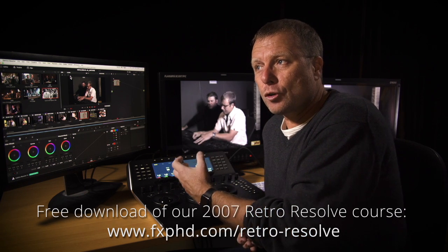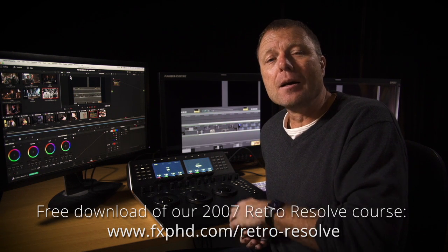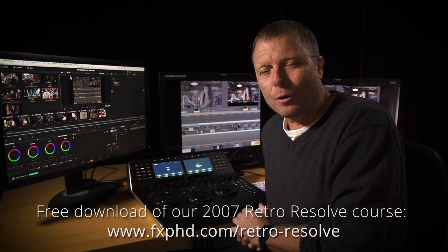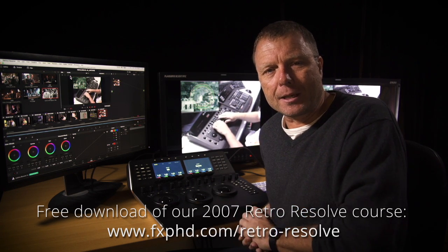I worked through the software and hardware. There's a lesson where I work off film — it shows me lacing up a telecine machine. Mike comes in and plays the client with me. So they're great fun classes, great to look back on. They will be available for free as a 10-year reminiscing thing.